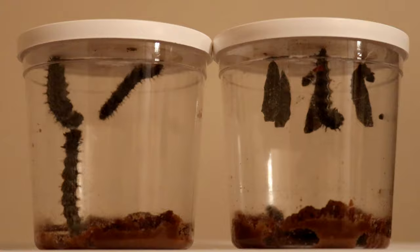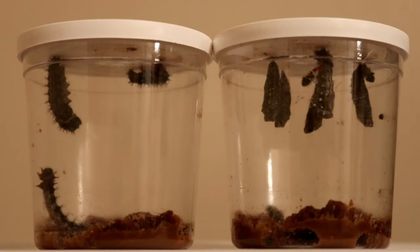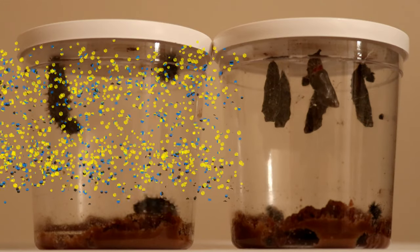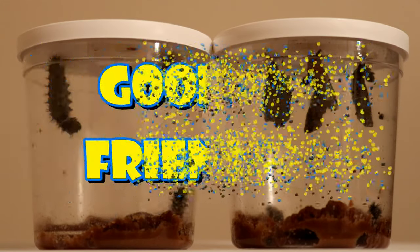Okay friends, that's going to do it for today. Everyone go on and have a great rest of your day and nice weekend. We'll see you next week. Bye friends. Bye. Bye guys. Bye.